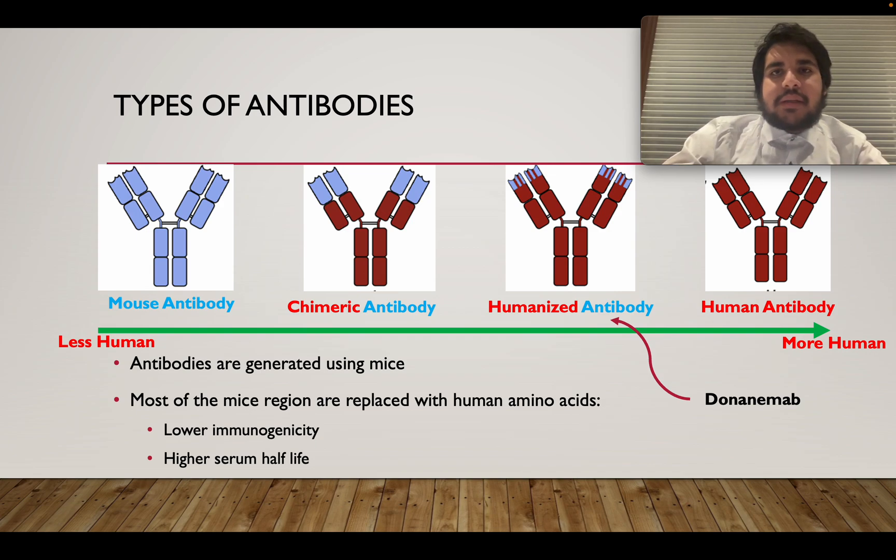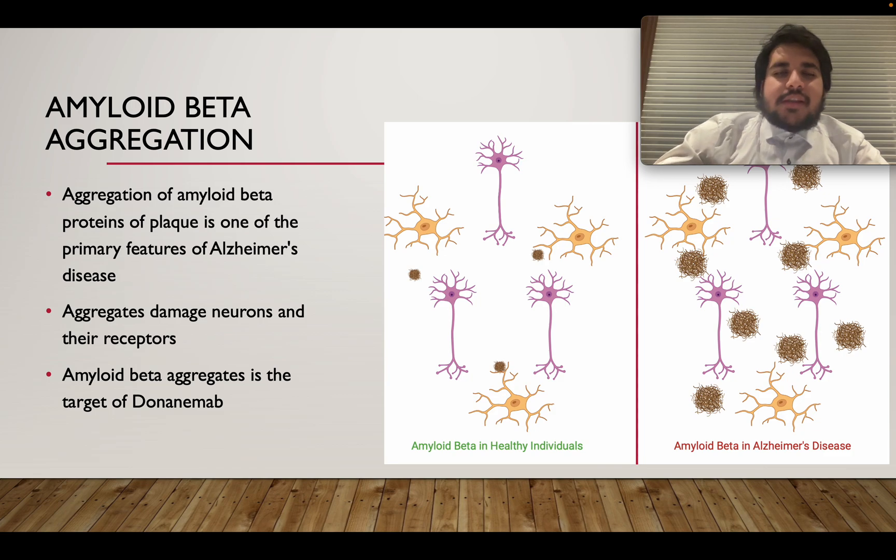So again, what you have to remember is that Donanimab is a humanized antibody. Now let's talk about Alzheimer's disease. To give a quick oversimplification of the disease: one of the main signs of Alzheimer's disease is the aggregation of amyloid beta proteins, which have been misfolded. These proteins aggregate and form plaques, and this is one of the main features of Alzheimer's disease.